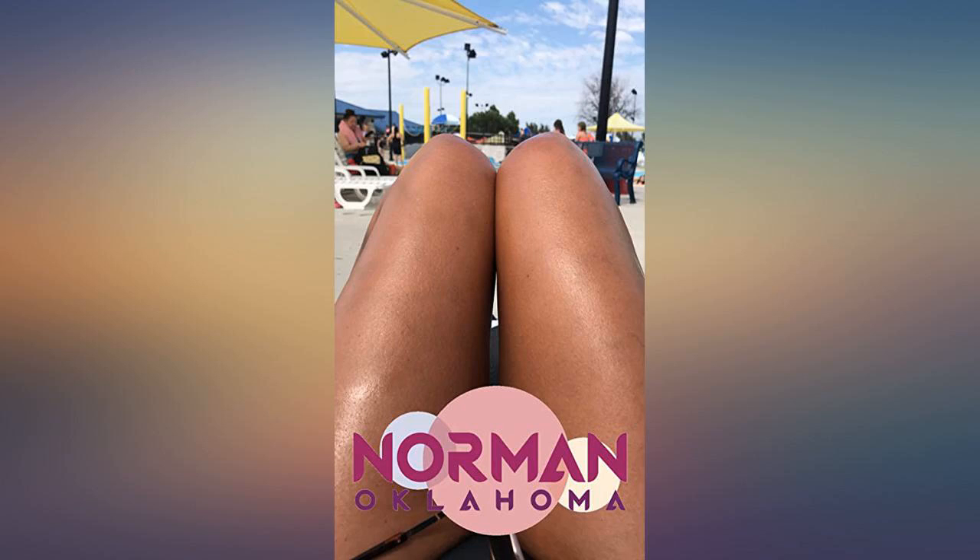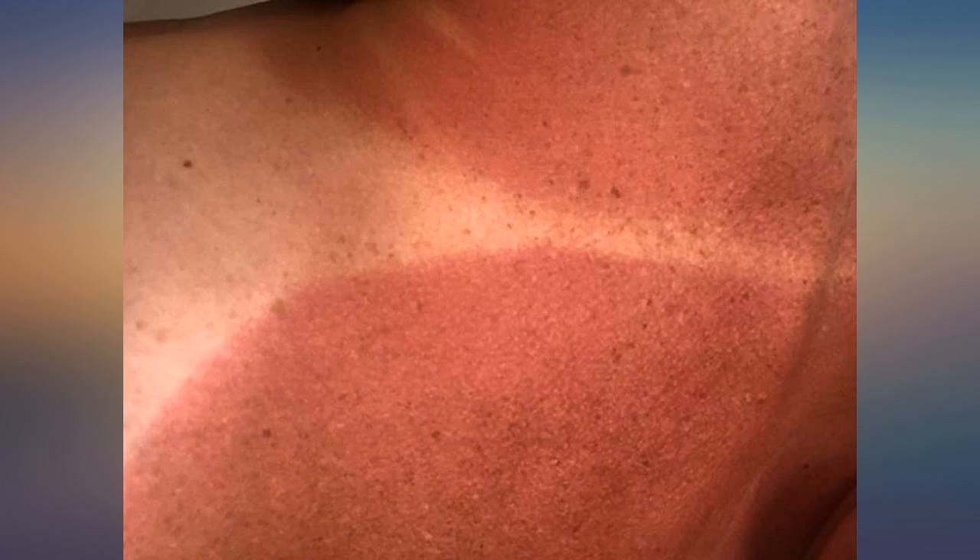This stuff is legit. My daughter wanted me to get it for her and I have started using it myself. The photo is me laying out for about 3 hours. I already have a base tan. It turns red day 1 and the next day it's a year trademark sinus brown. This is probably the tannest I have ever been! Love it!